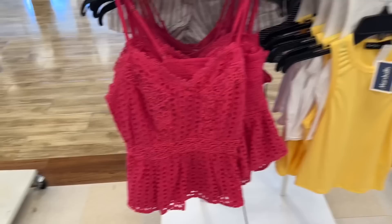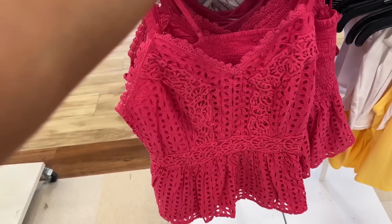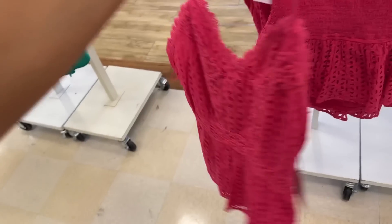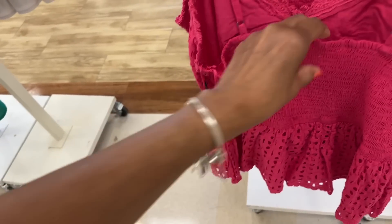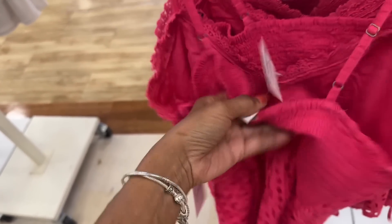This little blouse — it's bright pink, great for summer with some shorts, jeans, or a long skirt. I like this. Let me check the price — here's the price, $15 dollars.